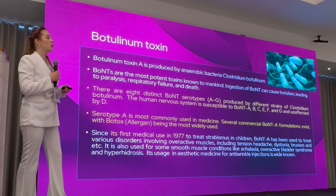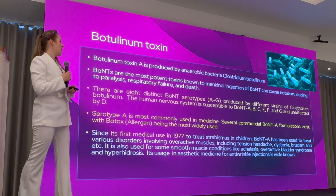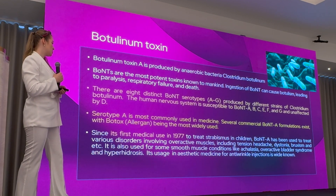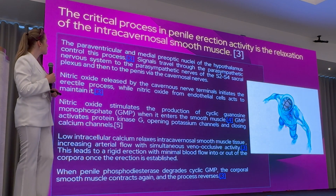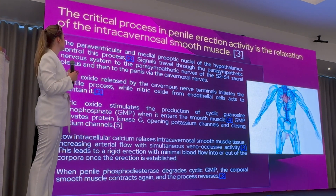Botulinum toxin A was first used in 1977 for the treatment of strabismus in children, and since then more and more clinical usages have been adopted. It is now widely used for various functional treatments as well as aesthetic treatments.